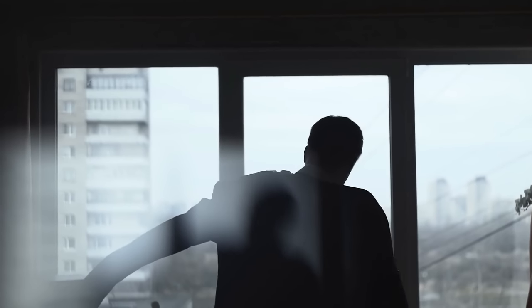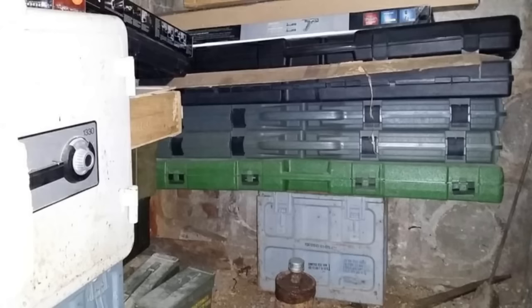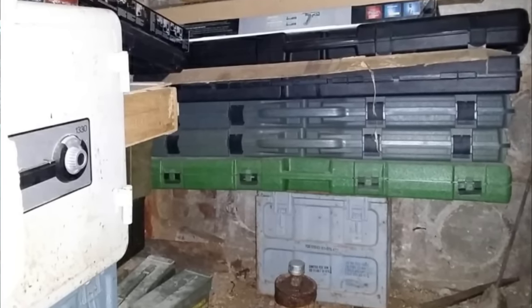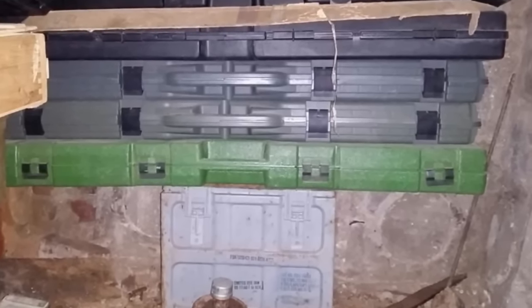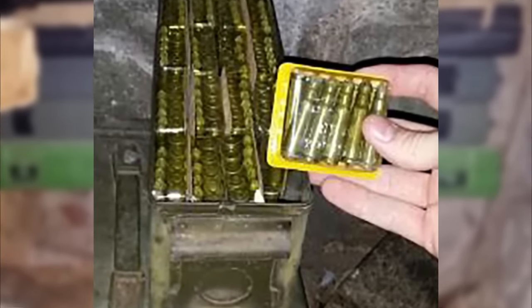Jerry wasn't sure what to do. Should he call the previous owner's children to see if they know anything about the safe or the secret room? What if they wanted some of the items that were stored away? He decided he was going to try and open the safe. Although it's a bit unethical, the safe is technically his since he bought the house as-is. He put opening the safe on the back burner, deciding to investigate the contents of the room a bit further. That's when he found hundreds of live rounds of ammunition — all in unlocked cases, obviously stored there by the previous owner. Jerry couldn't tell if it was a collection or if they were hidden away for some alternative reason.